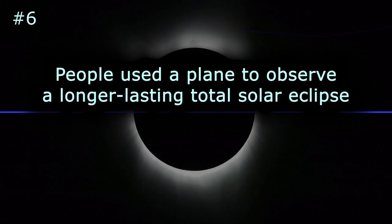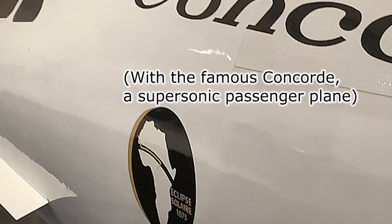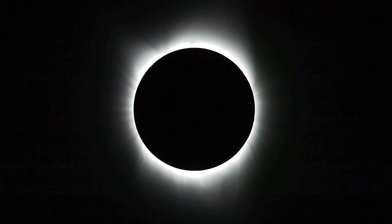People use a plane to observe a longer-lasting total solar eclipse. Traversing the beforehand-calculated eclipse path, they observed the total solar eclipse stretching 74 minutes.